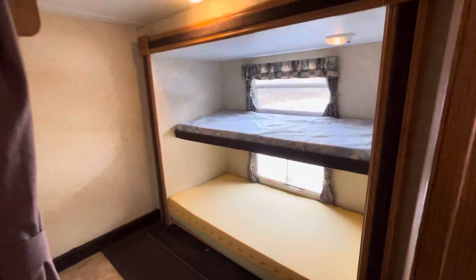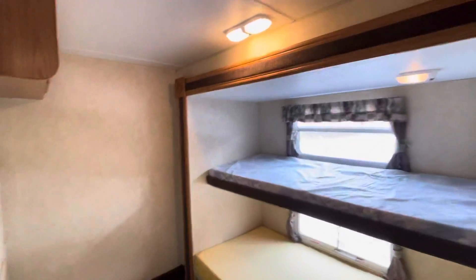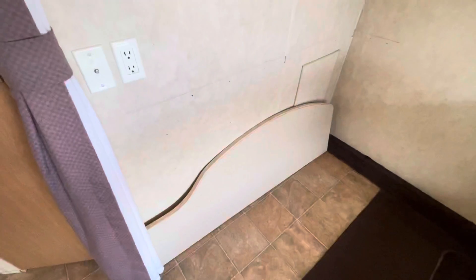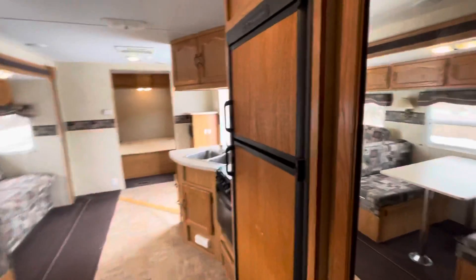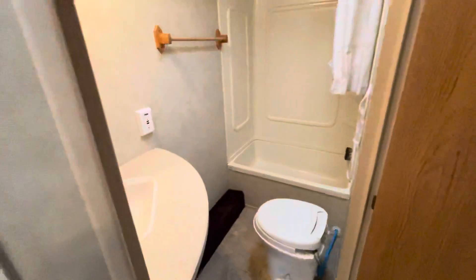There's supposed to be a shelf on the wall here for a desk, but I see it's laying on the ground there. Better look at the whole layout here. Large bathroom.